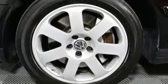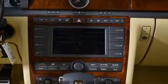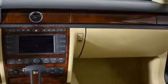Integrated navigation system. Power heated mirrors. Heated and ventilated leather bucket seats. Auto dimming rear view mirror. Heated steering wheel.